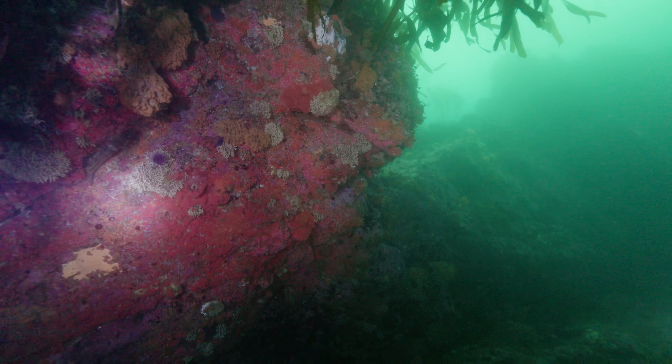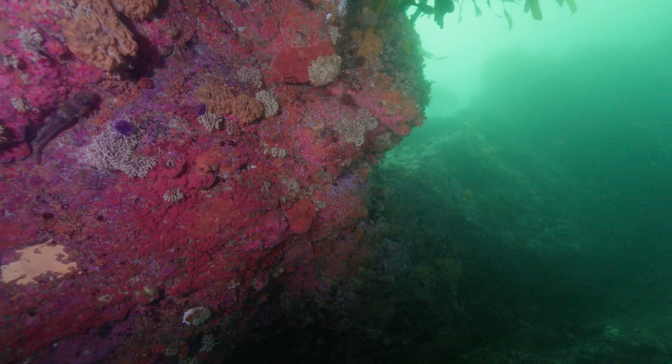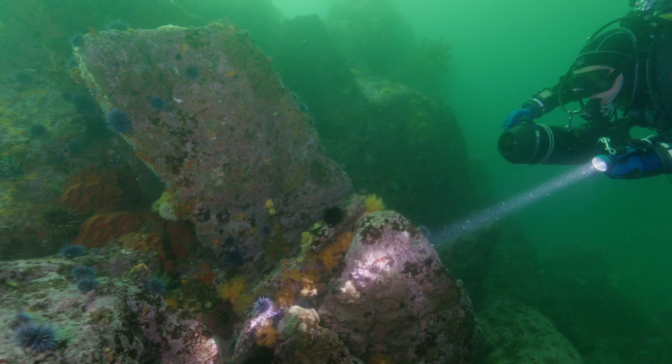It was a very well decorated ore with sponges, hydrocorals, and anemones, and at this point I took my camera off the scooter.